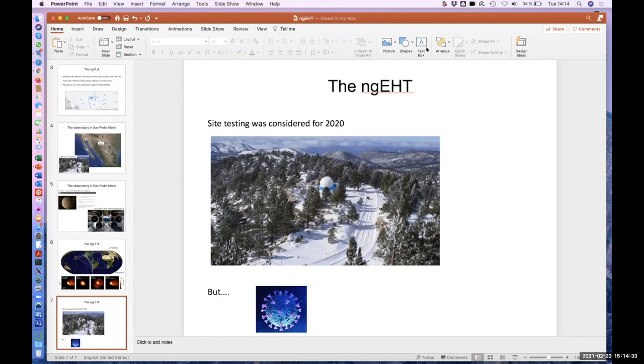Quick question: what about the millimeter climate? Is it only good in winter or for the typical EHT/NGEHT sessions? I think it's okay year-round. There are months that are not so good, but for early spring it will be okay. Alex's paper has some seasonal information on that.